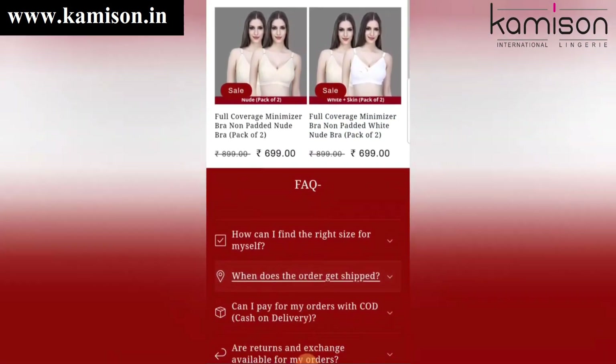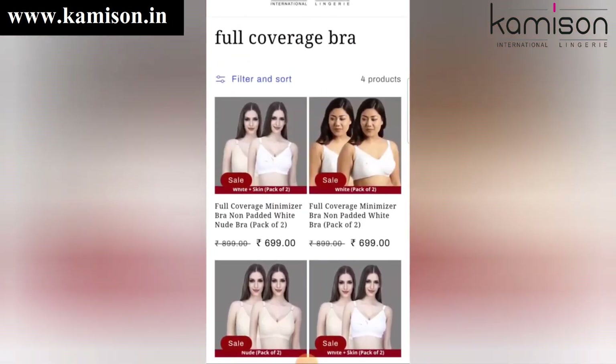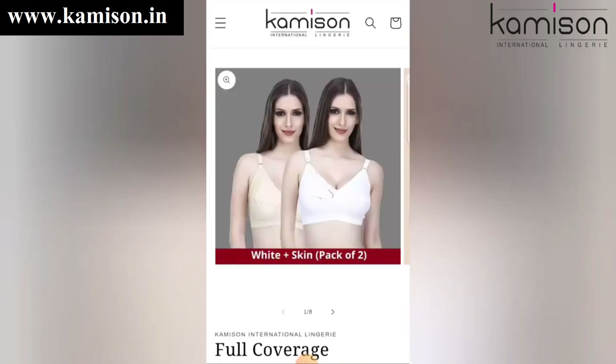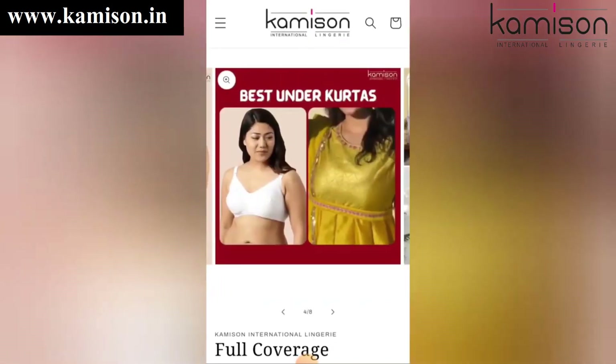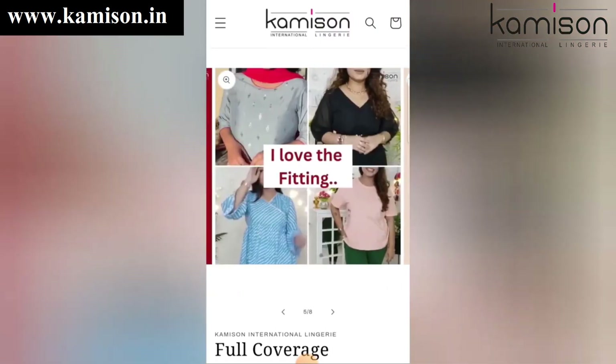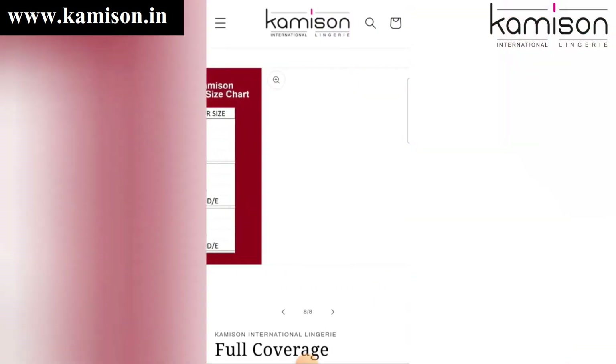You will get combos here. Today I am choosing this first combo — I have purchased this combo. You will get the details, you will get the colors, and there are lots of sizes available.